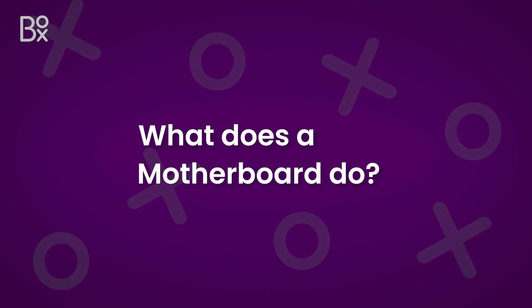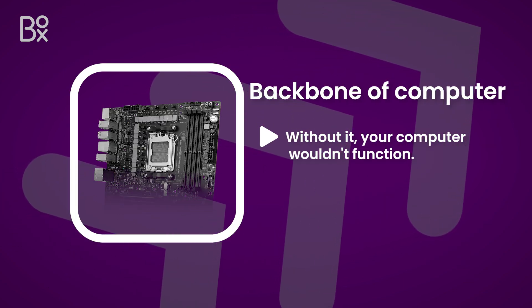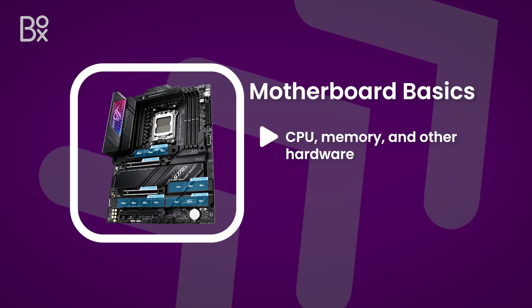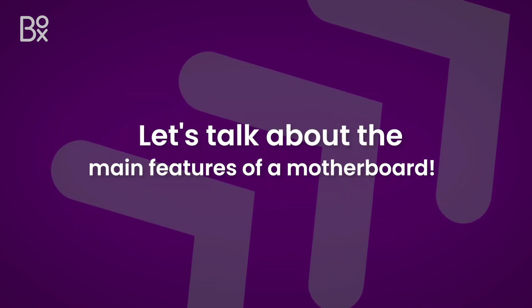What does a motherboard do? Think of it as the backbone of your computer. Without it, your computer wouldn't function. It distributes power, allows communication between the CPU, memory, and other hardware, and also has expansion slots for additional components. Now let's talk about the main features.